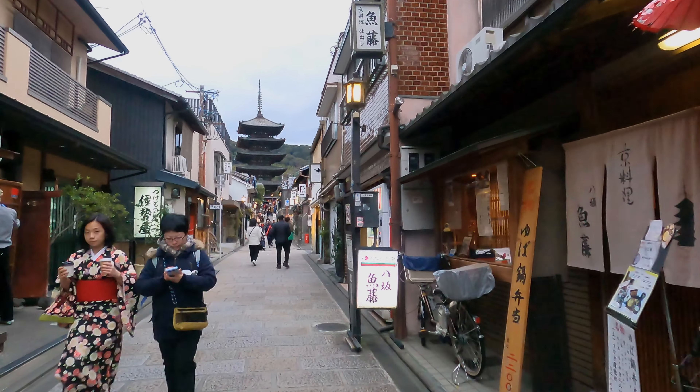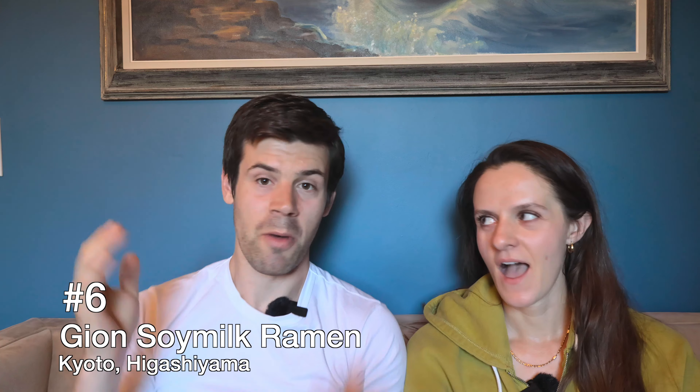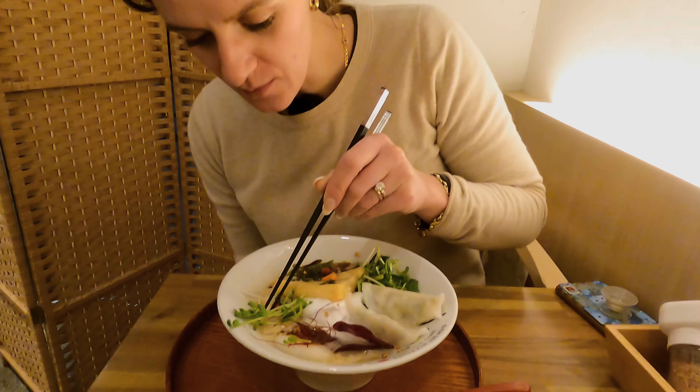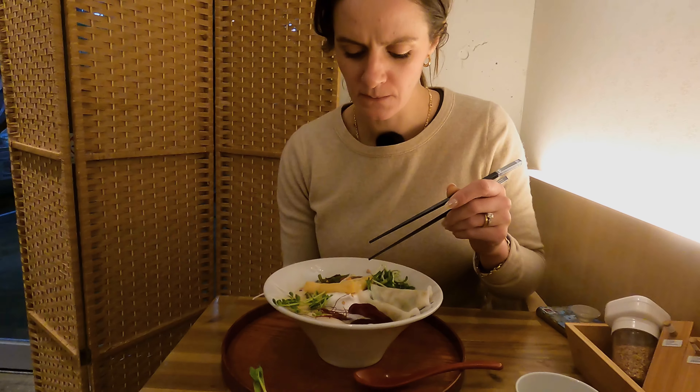For number six, we're going to take you to Kyoto, the historic capital of Japan, and what we found to be the gluten-free paradise of Japan. For this first place in Kyoto: Gion Soy Milk Ramen. That feeling of when your grandma would make you soup and you just feel the love coming through the food — that is exactly how I felt eating at Gion Soy Milk Ramen. It's so good.